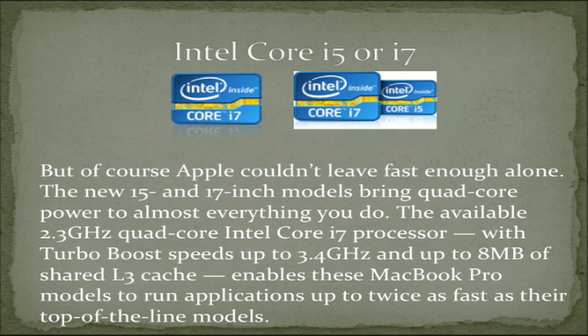Intel Core i5 or i7 processor — but of course Apple couldn't leave fast enough alone. The new i5 and i7 models bring quad-core power to almost everything you do. The available 2.3 GHz quad-core Intel Core i7 processor with Turbo Boost speeds up to 3.4 GHz and up to 8 megabytes of shared L3 cache enables these MacBook Pro models to run applications up to twice as fast as their top-of-the-line models.